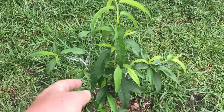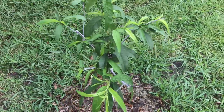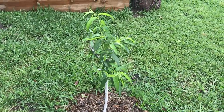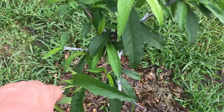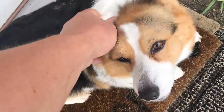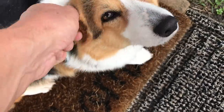Peach tree — I thought it died. It was a little slow to come back from the freeze, but it's coming back very slowly. We'll probably have to delay that pruning a year and start working on shaping it next year. Let's see what it does and be glad we got a peach tree. Good dog. She's a good dog.